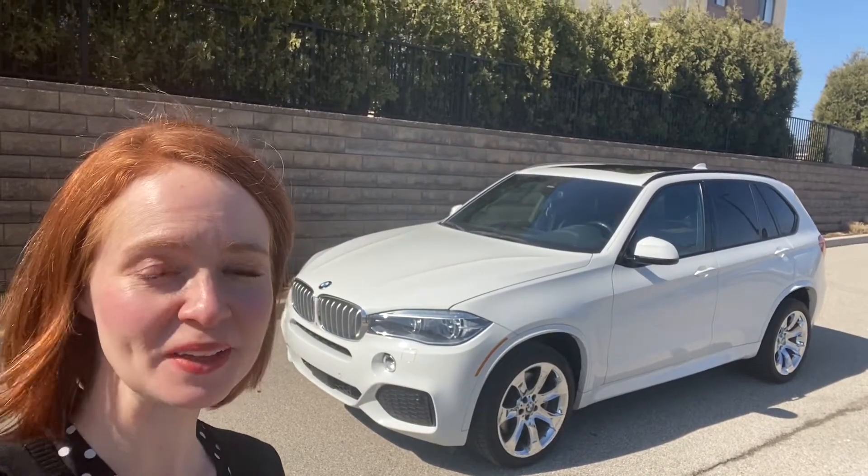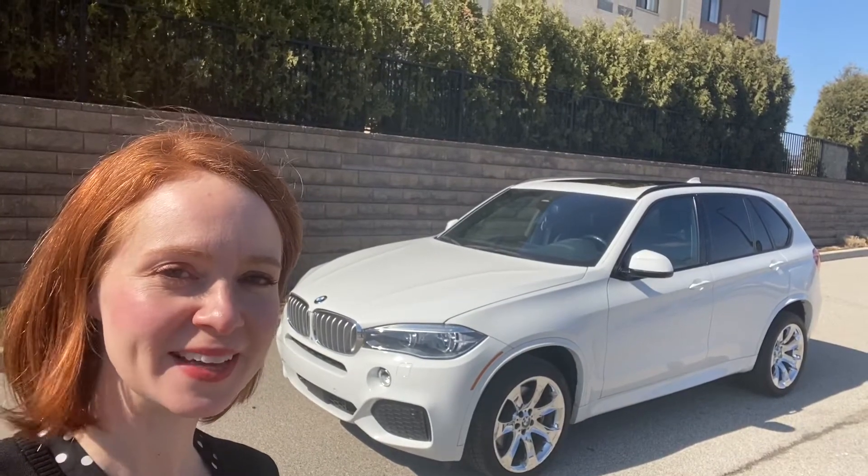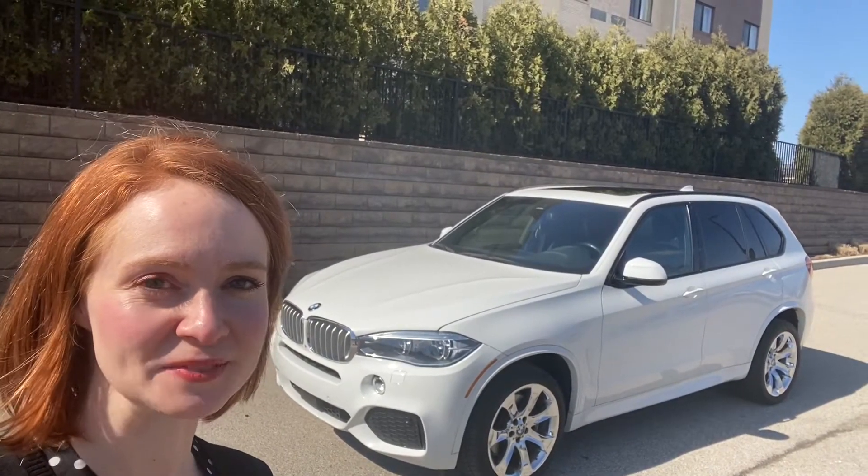Hi, my name is Elizabeth with World Class Motors and today I'm giving you a tour of our 2016 BMW X5.